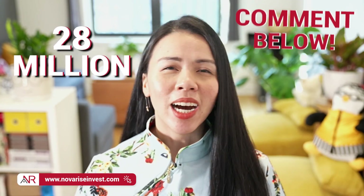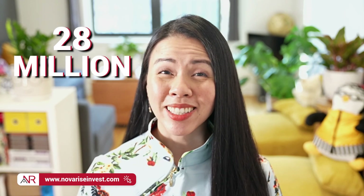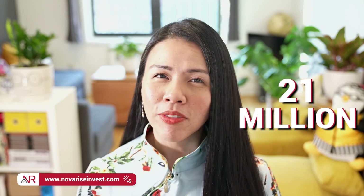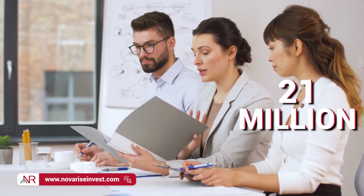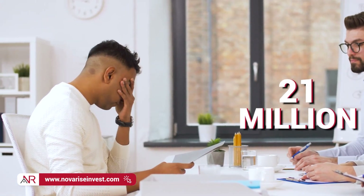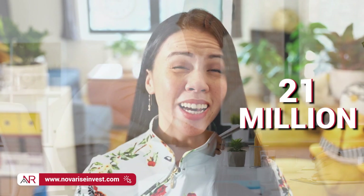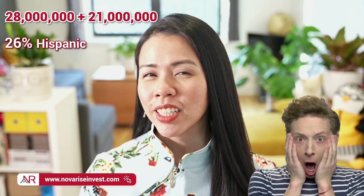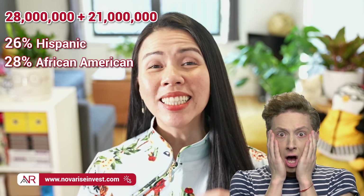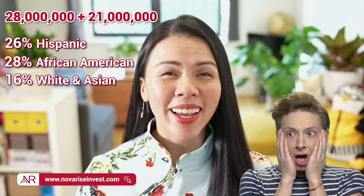I also want to share with you that aside from this number, there are also 21 million people who cannot qualify for credit despite having a credit profile, which sadly indicates that lenders view them as undesirable candidates for a loan. Out of these two figures, 26% of them are Hispanic, 28% are African-American, and 16% are white and Asian.